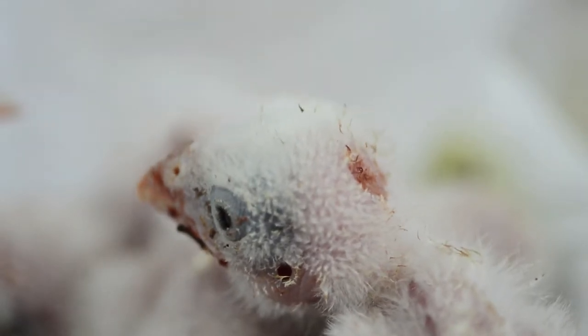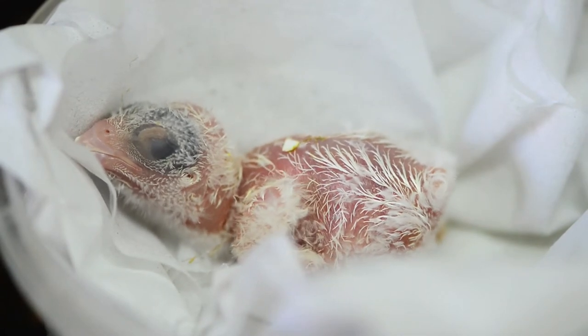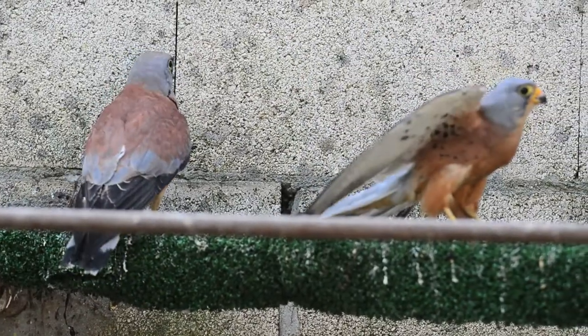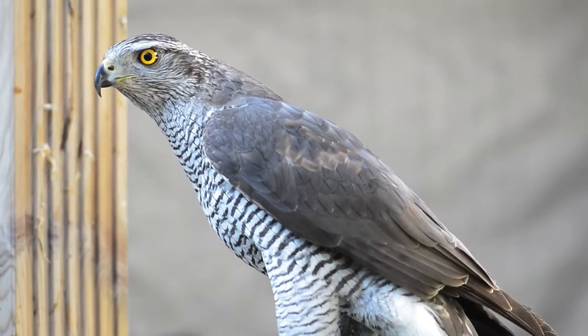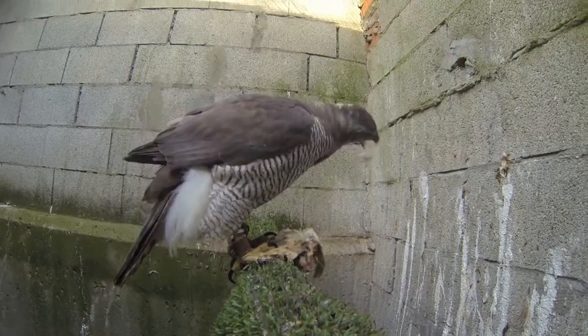The conservation of these birds is an important task, and to help facilitate this, an extensive program of breed and release is undertaken at the aviary. Some of the birds being bred include peregrine falcons, lesser kestrels, and goshawks. The first two breed naturally in Gibraltar, while the goshawk is useful because it is an excellent foster parent. We'll be keeping a close eye on the last two in particular.